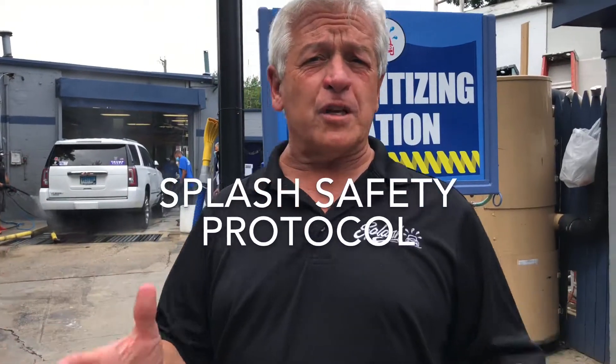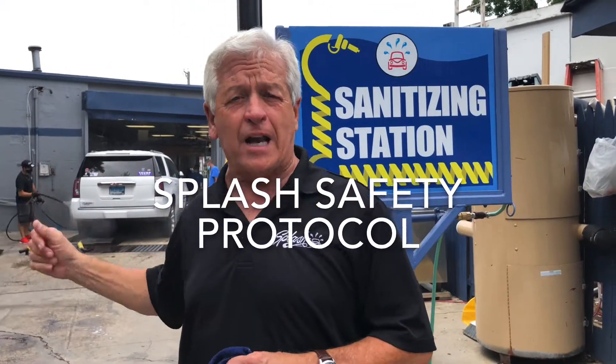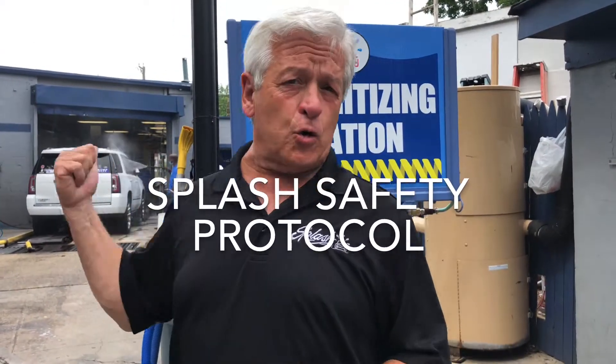I just wanted to cover some of the safety protocols that we're undertaking here at Splash to keep you, our customers, safe, as well as our crew members.